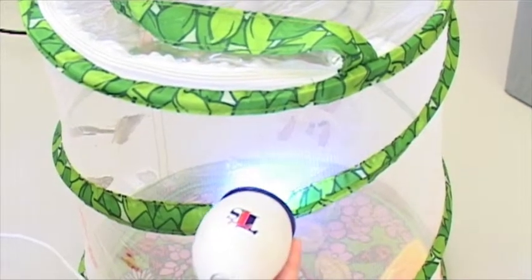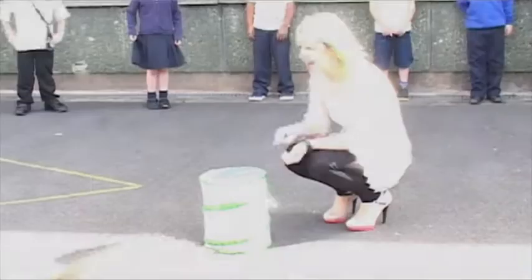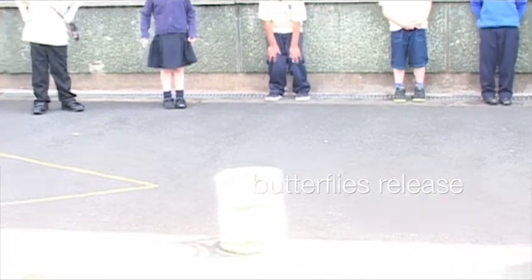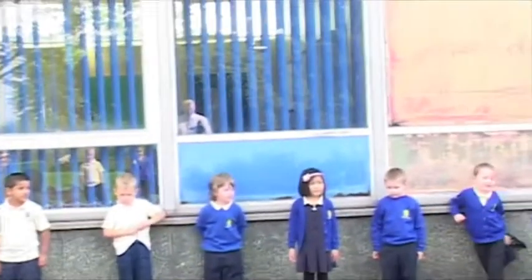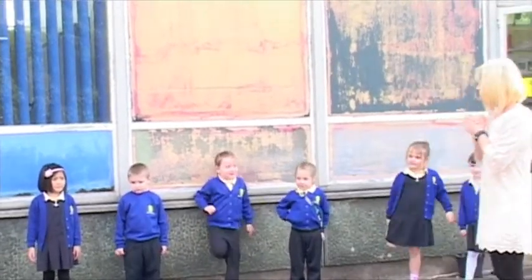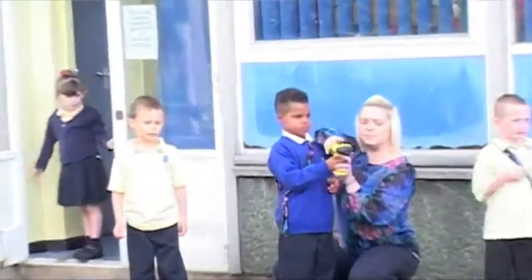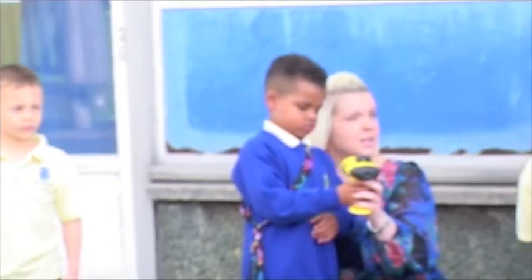What are we going to do with these butterflies now? Put them outside. What have they been eating? Bananas? And now we think they're ready to go out into the big wide world because what do they want to see? Flowers! They want to find the flowers now, don't they? Yeah! So we're going to have to open up the lid. Let's go!